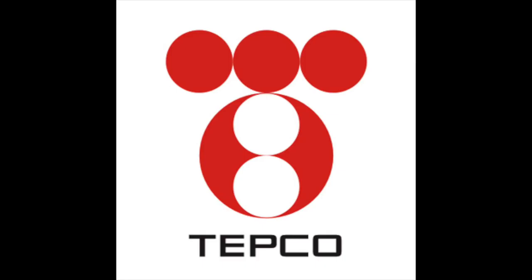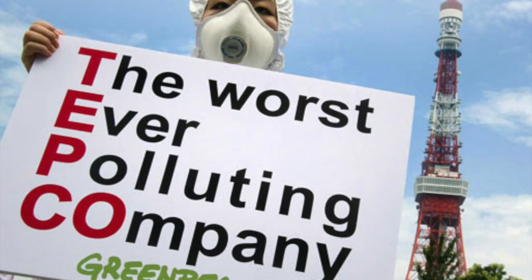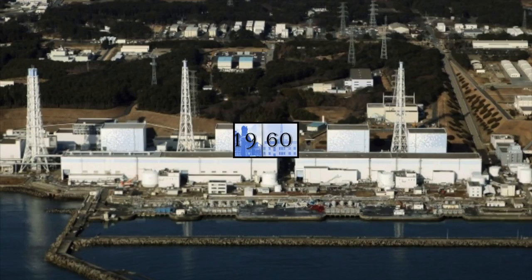Why did it happen? 18 years prior to the tsunami, TEPCO, the Tokyo Electric Power Company, operators of the Fukushima Daiichi plant, received information that a 15.7 meter tsunami was possible in the area. But neither TEPCO nor the Nuclear and Industrial Safety Agency, NISA, did anything about it.